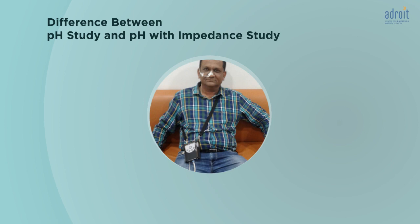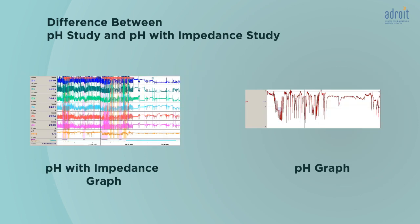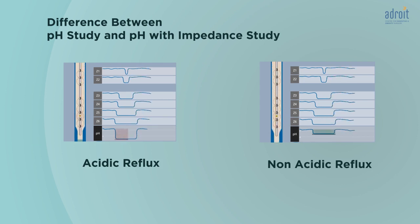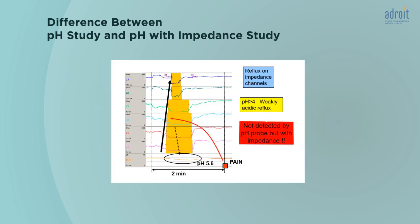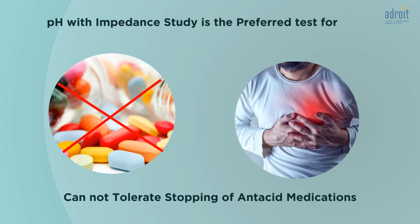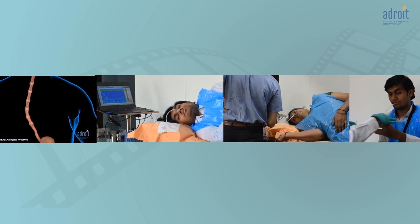The pH with impedance test is done in exactly the same manner as the pH study, but the catheter and device used are different and the information it provides is different. The impedance pH catheter detects the reflux of both acidic as well as non-acidic fluid and even gas, giving it the ability to detect reflux that would be missed by a routine pH test. The 24-hour pH with impedance is the preferred test for patients who cannot tolerate stopping antacid medications, which is required for performing a standard 24-hour pH study. It is also helpful when symptoms are not improved with antacid medications.